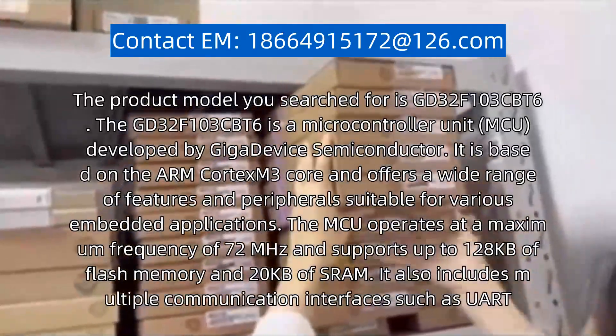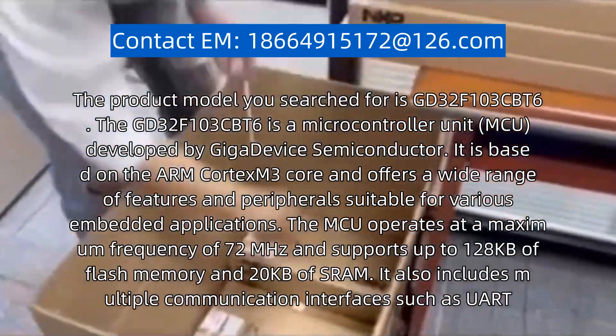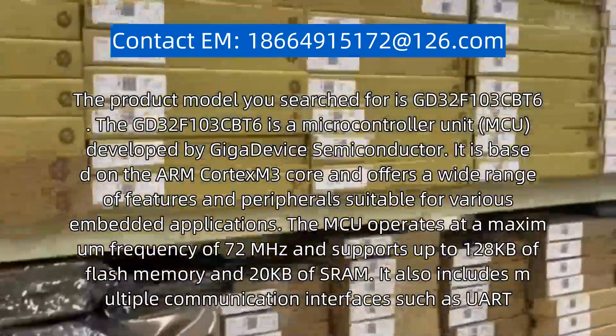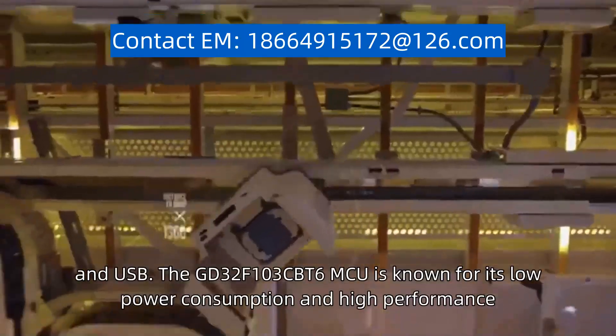It is based on the ARM Cortex-M3 core and offers a wide range of features and peripherals suitable for various embedded applications. The MCU operates with interfaces including SPI, I2C, and USB.